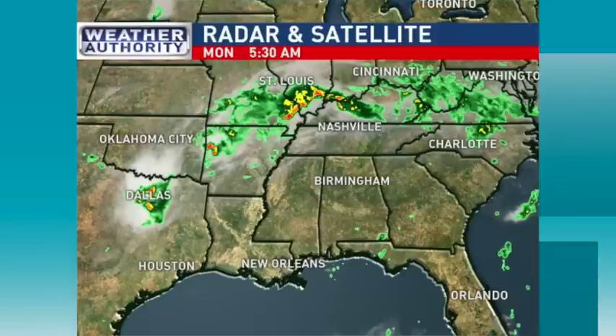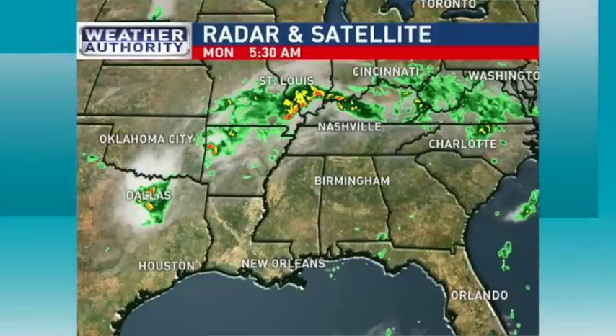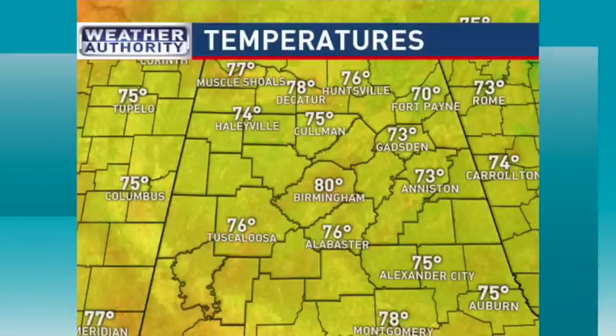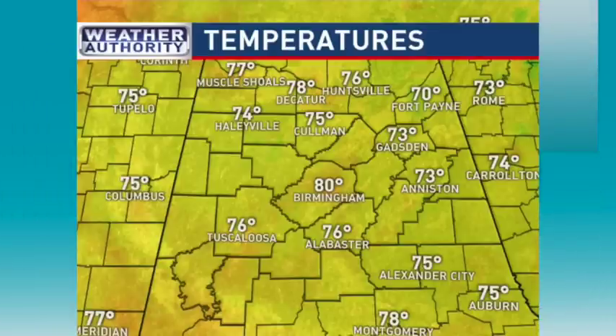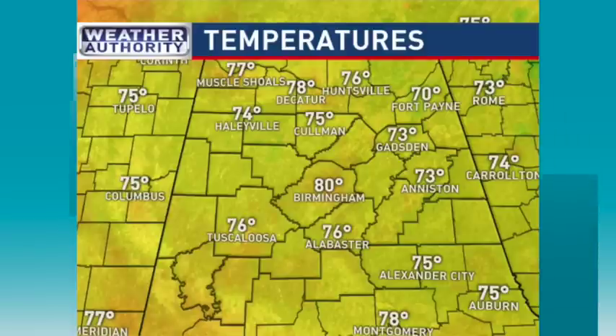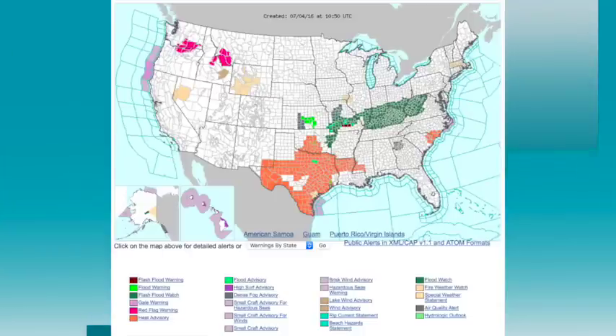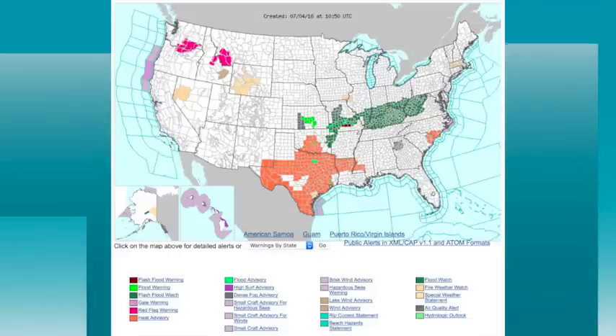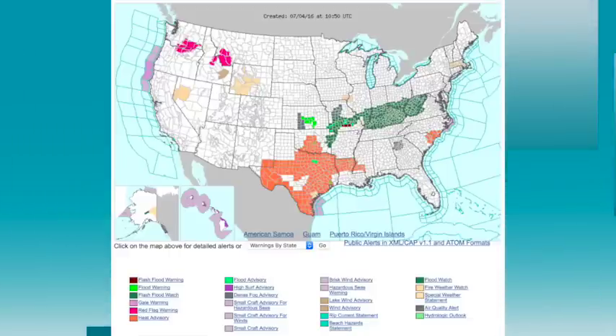There are active storms on top of the ridge over parts of Missouri and Kentucky and some of the adjacent states where they could see some more heavy rain today. Also some morning storms around Dallas-Fort Worth, but around here things are quiet. It's a warm summer morning — Birmingham 80 degrees at 6 o'clock this morning, Tuscaloosa 76, Anniston and Gadsden 73. We'll be well up in the 90s again today. On the watch/warning map, heat advisories west of the state from near Vicksburg all the way through much of Texas, and up north flash flood watches for much of Kentucky and many of the adjacent states.